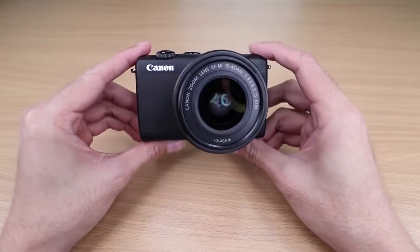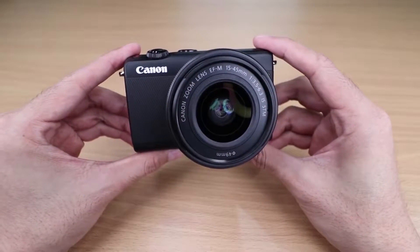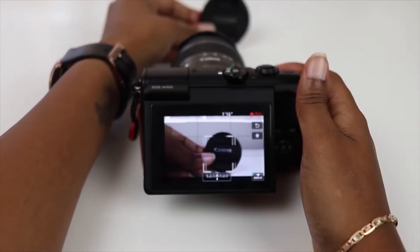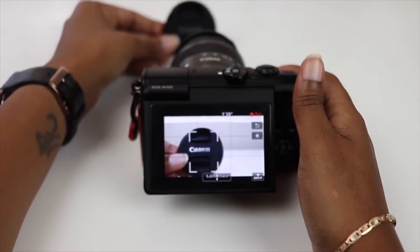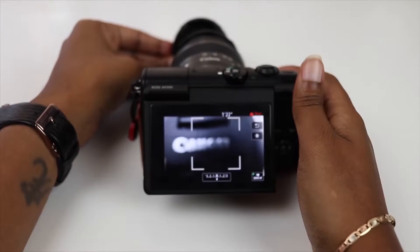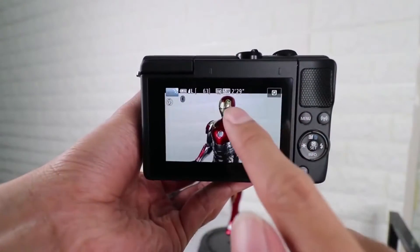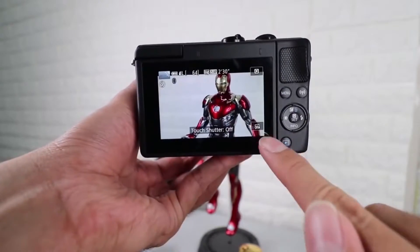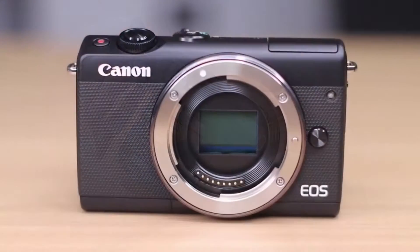Canon EOS M100. The EOS M100 gets you the camera body along with a reasonable 15-45mm lens, as well as a 24.2 megapixel APS-C size sensor, 6.1 frames per second burst shooting, relatively fast autofocus speeds, and WiFi and Bluetooth connectivity. There are a number of native Canon EF-M lenses available, plus you can buy an adapter that offers compatibility with Canon's wide range of DSLR lenses. It is also very lightweight at 10.7 ounces, body only.